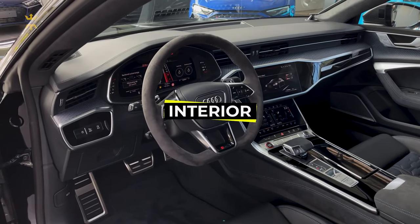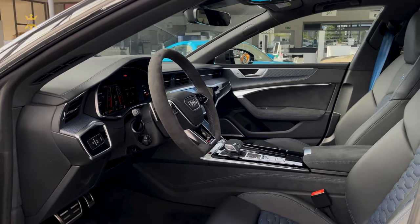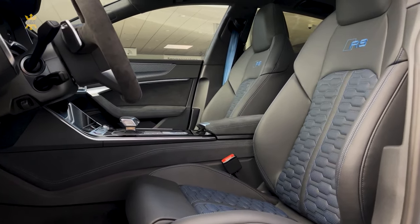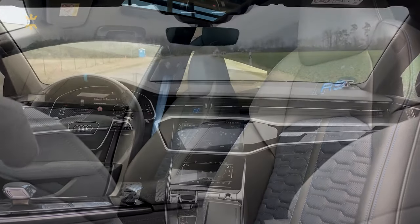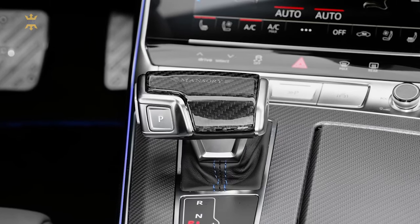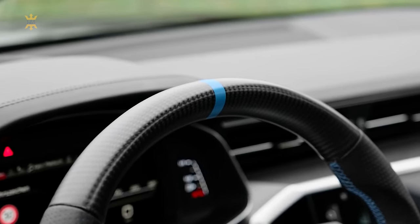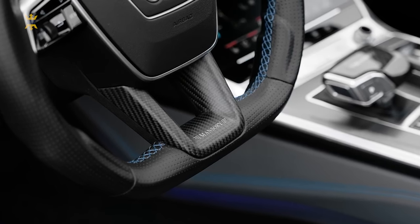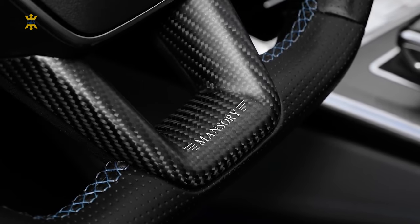Audi's commitment to seamless technology integration shines through in the revamped RS7. The interior is a testament to luxury and sophistication, with premium leather and precise stitching enveloping occupants in a cockpit that showcases some of the most cutting-edge tech in the industry. The RS7's larger dimensions offer ample space for four adults, though taller passengers in the rear might desire a tad more headroom. However, the steering wheel size is a bit perplexing — unlike other Audi models that feature a flat-bottom design, the RS7's wheel feels overly large, obstructing part of the instrument panel or sitting too high when adjusted for display clearance.